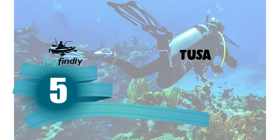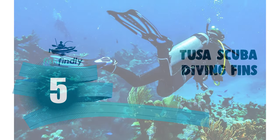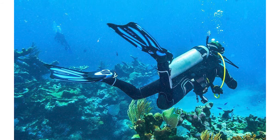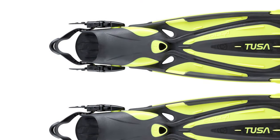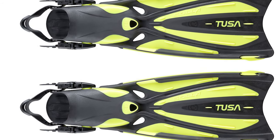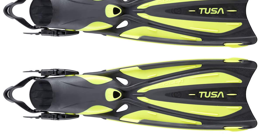Number 5: Tusa Scuba Diving Fins. The Tusa Scuba Diving Fins combines Tusa's rich history of performance fin design with the latest advanced materials and hydrodynamic innovations. It is a completely new design — the Tusa has several unique features that deliver superior propulsion, speed, and maneuverability. These fins are powered by Fork Elas technology.